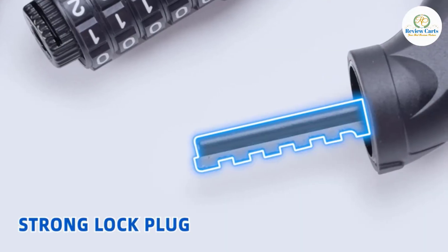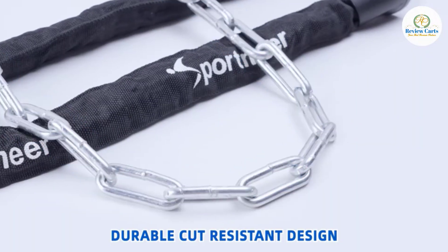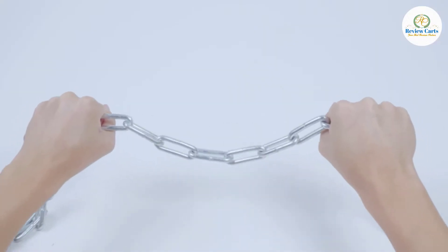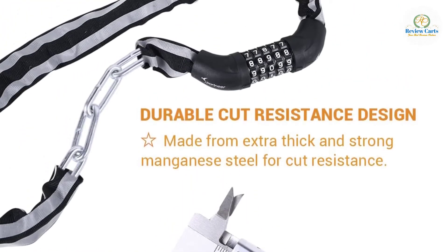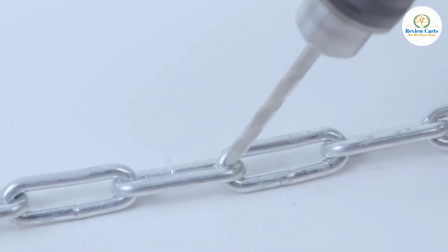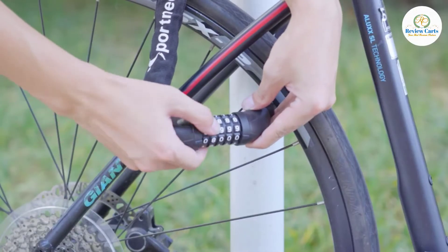This bike chain lock has an advanced 5-digit combination lock, allowing up to 100,000 possible codes, making it nearly impossible to crack. The cable is made from extra-thick manganese steel for cut resistance and a protective zinc-plated coating to prevent scratching. Easy to set and reset your own personalized number combination.